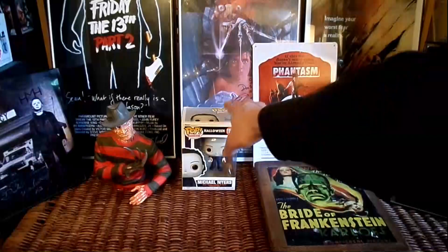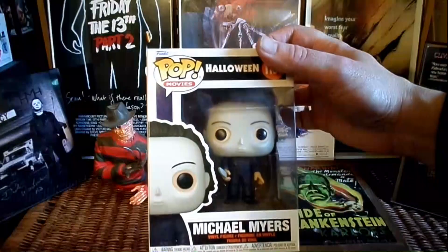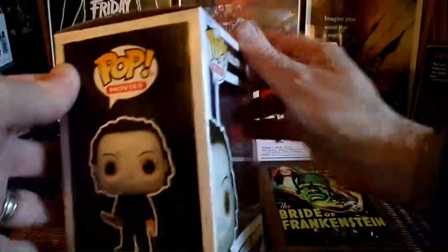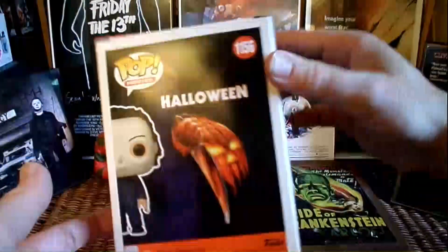First of all, I got this cool Michael Myers Halloween Pop figure. I've never really been a big Pop figure guy, but it's Michael Myers — it's hard for me to resist these things.